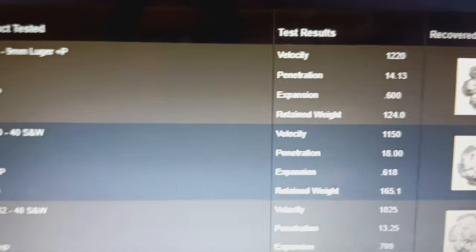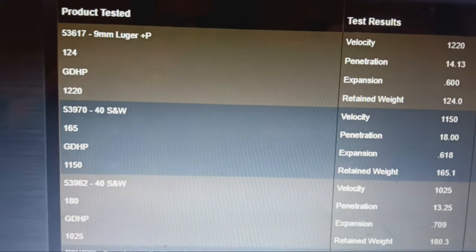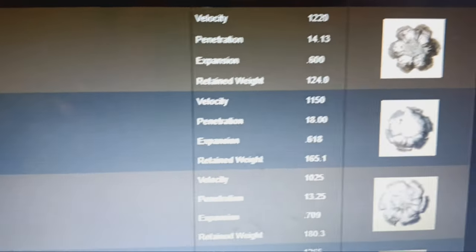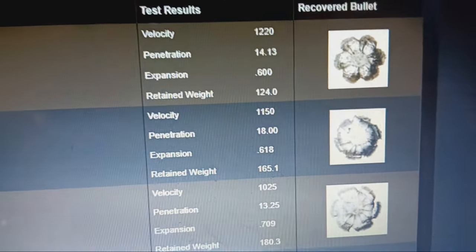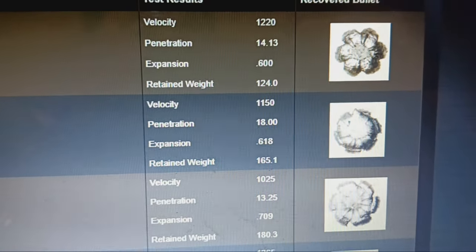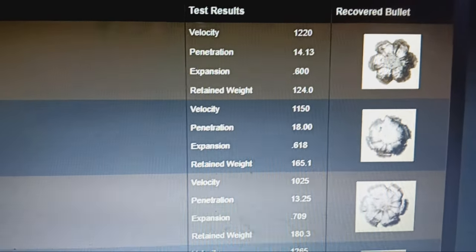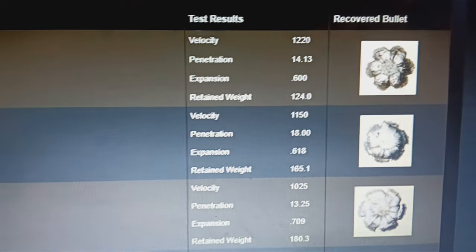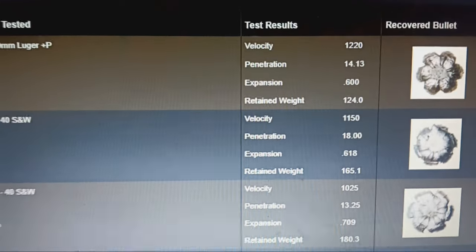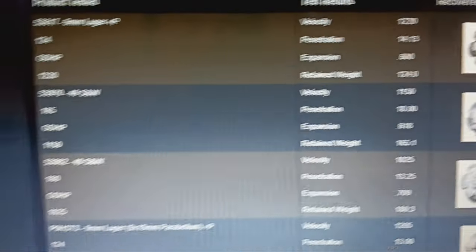Comparing to the 124-grain +P HST — a great round used by NYPD and tons of law enforcement agencies. Not a big difference at 165-grain, but go down to the 180-grain Gold Dot: 0.709 expansion with almost as far penetration — you're going to get a bigger volume of destroyed tissue and faster blood loss. By memory, I believe it's 1.3 times more tissue crush with the .40 — round to round comparison, 1.3 times.